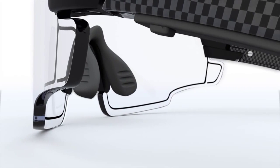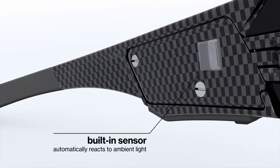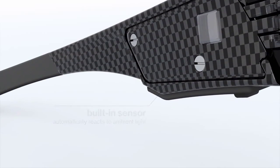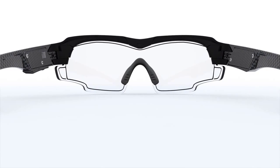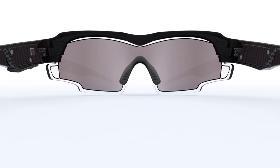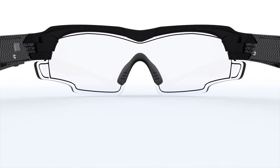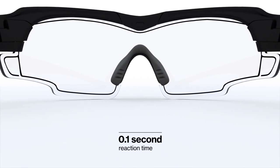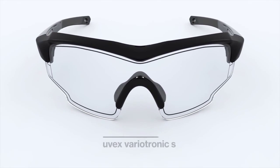In automatic mode, the system activates via photoelectric sensor. Utilizing this innovative technology, the uvex variotronic can switch from a clear sport shield to enhanced sunglasses in less than one-tenth of a second.